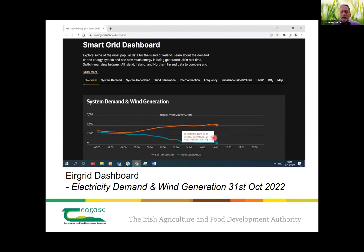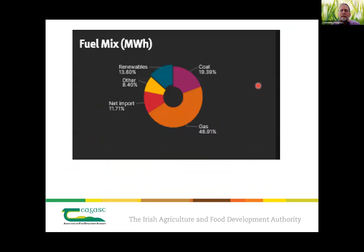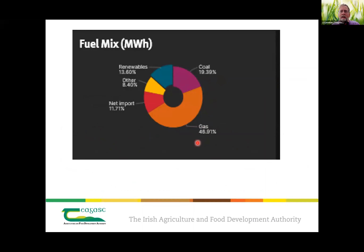Wind and solar are fantastic, but they're not dispatchable, and within less than a 24-hour period you can go from being very well matched in electricity demand and wind production — and then the wind dies down and all of a sudden you need something else. On a day like that, gas is upwards of 50% for part of the day where you have no wind; we go back to using natural gas.